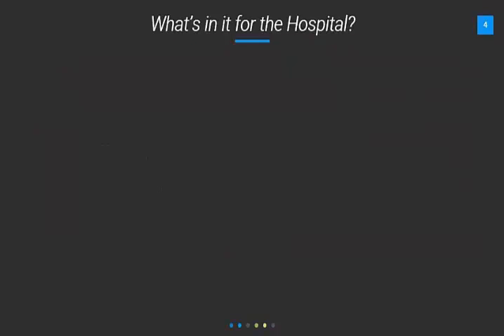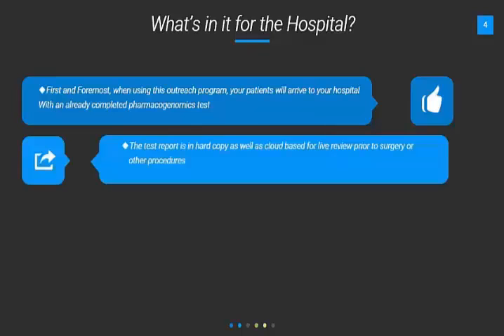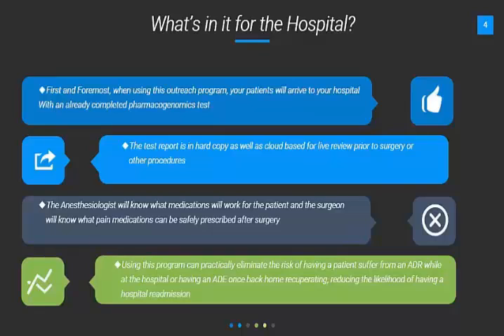What's in it for the hospital? First and foremost, when using this outreach program, your patients will arrive at your hospital with an already completed pharmacogenomics test. The test report is in hard copy, as well as cloud-based for live review prior to surgery or other procedures. The anesthesiologist will know what medications will work for the patient, and the surgeon will know what pain meds can be safely prescribed after surgery. Using this program can practically eliminate the risk of having a patient suffer from an ADR while at the hospital or an ADE once back home recuperating, considerably reducing the likelihood of a hospital readmission.